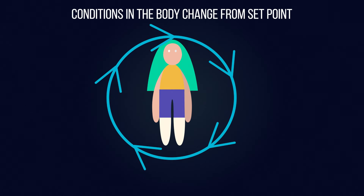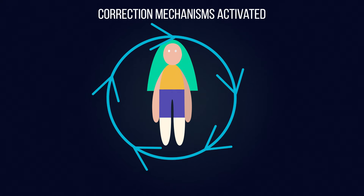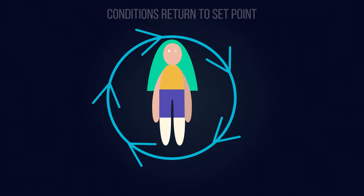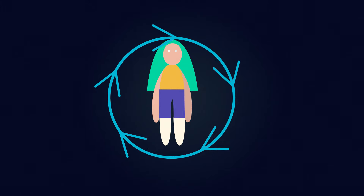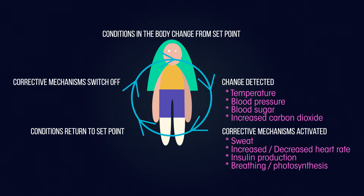It always follows the same steps: a change in a given variable occurs — either an increase or a decrease. Receptor cells in the body detect this change. A correction mechanism is then activated, which aims to adjust the variable back to the set point, reversing the change that had occurred. Once the variable returns to the set point, the correction mechanism stops. It's cyclical and constantly occurring in the body. Different types of stimulus will trigger different responses.